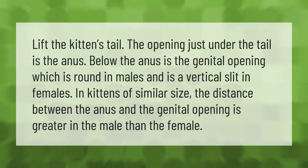Lift the kitten's tail. The opening just under the tail is the anus. Below the anus is the genital opening, which is round in males and a vertical slit in females. In kittens of similar size, the distance between the anus and the genital opening is greater in the male than the female.